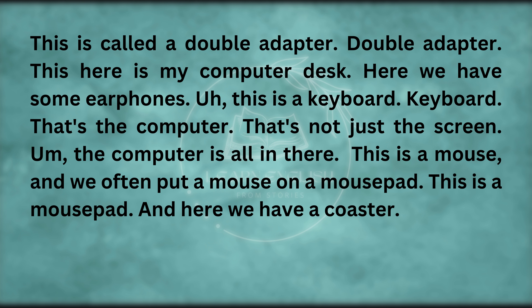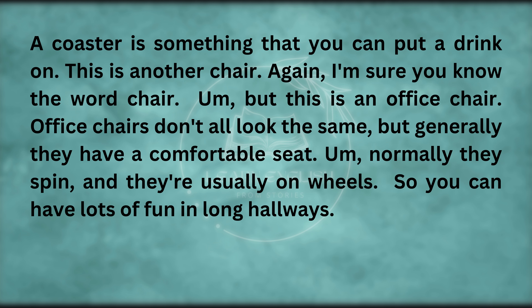Here we have some earphones. This is a keyboard. That's the computer — the computer is all in there, not just the screen. This is a mouse. And we often put a mouse on a mouse pad. And here we have a coaster — a coaster is something that you can put a drink on.